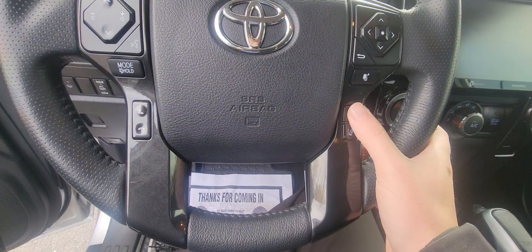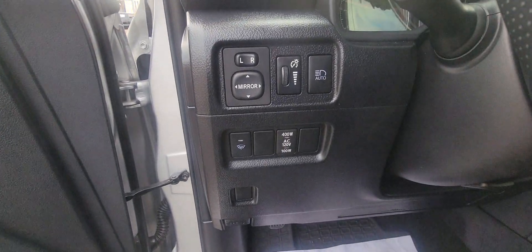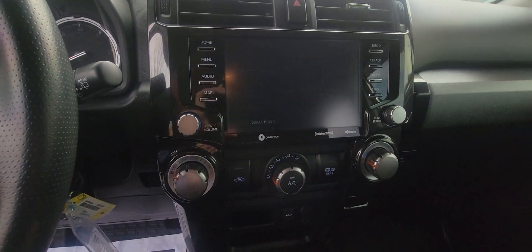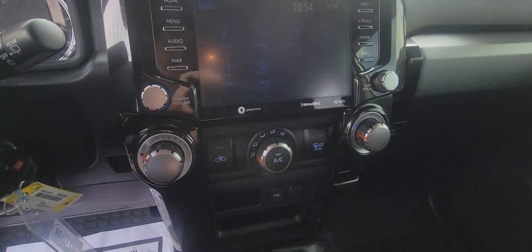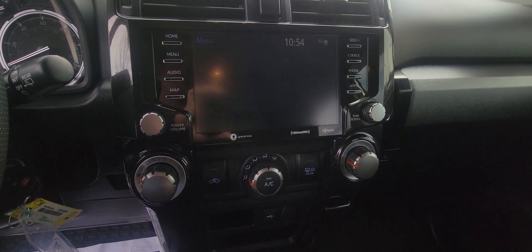It's got lane assist and collision detection right here as well. You've got control of all your voltage right here for all your plug-in outlets. There's a nice size touchscreen right here — push the home button and you've got your Bluetooth, your Sirius XM, your AM/FM radio, and your projection as well.